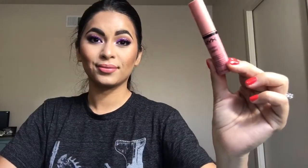For lips I'm going in with my Wet n Wild Bare It All — another favorite. Then on top of that I'm using my NYX Soft Matte Lip Cream in the color Instable — it's like a rosy nude color. And then for gloss I'm using my NYX Butter Gloss in the shade Creme Brulee.